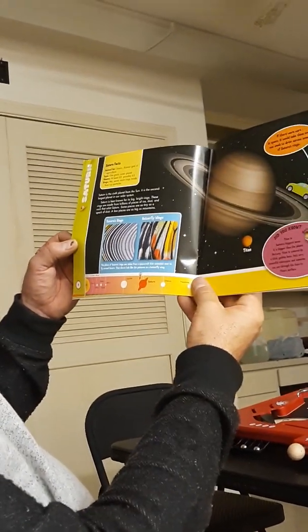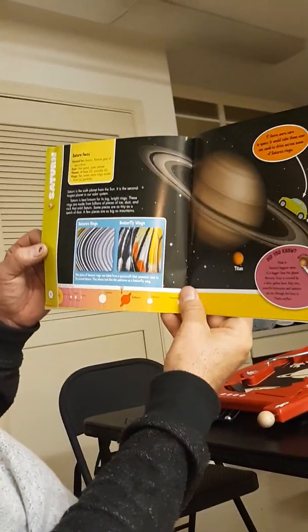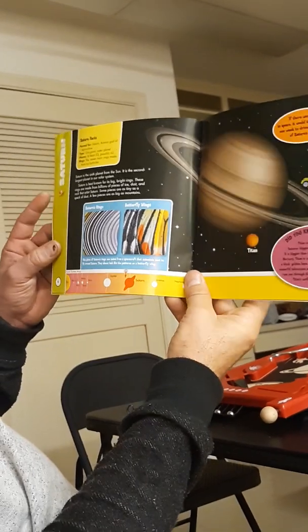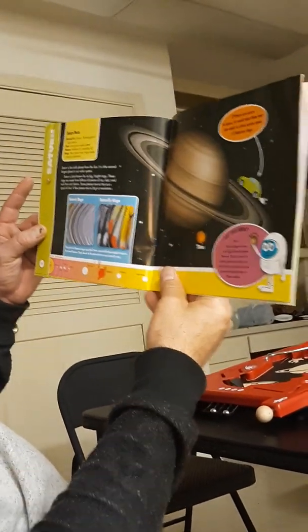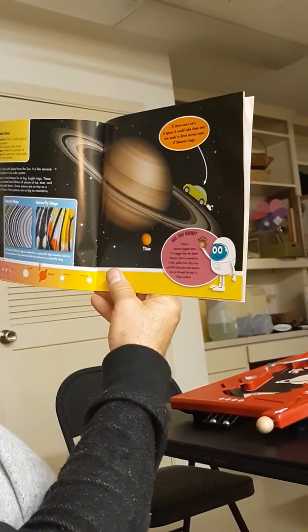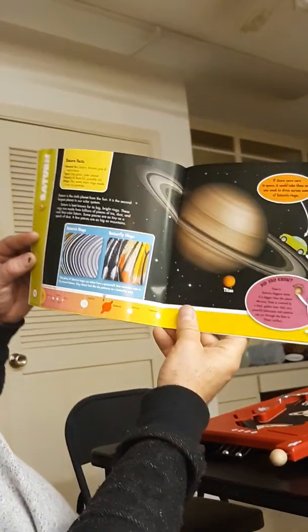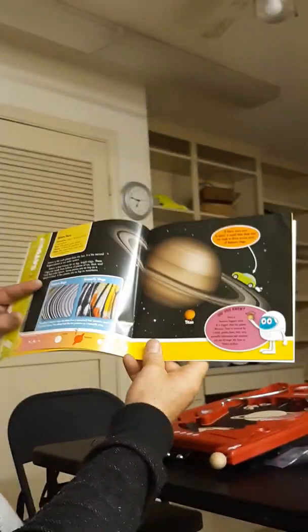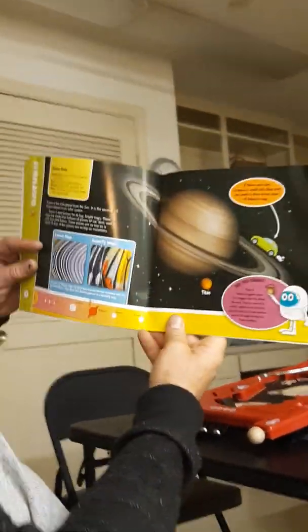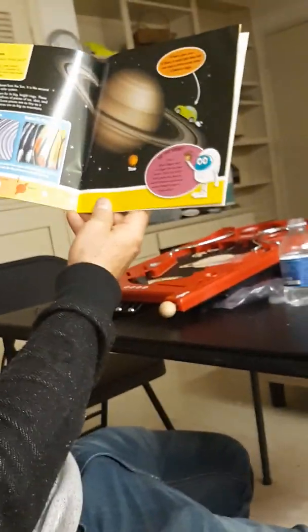Saturn is the sixth planet from the sun, and it's the second largest planet in our solar system. If there were cars in space, it would take over one week to drive across some of the Saturn rings. Wow, then you would want to bring your pillow and your bed in an RV — everyone would be driving RVs everywhere!